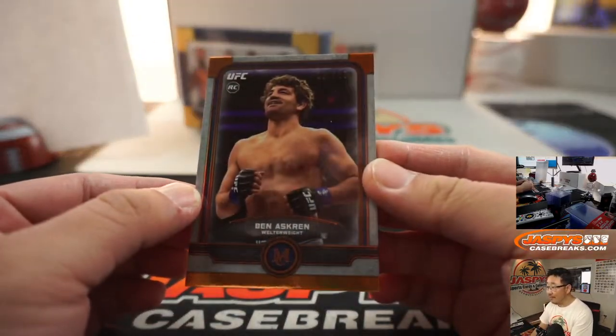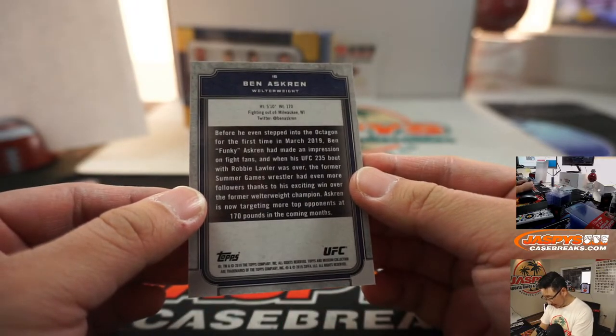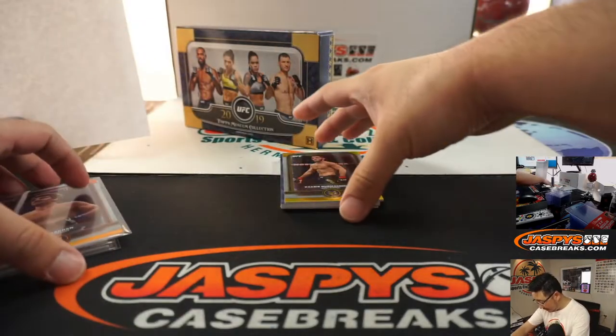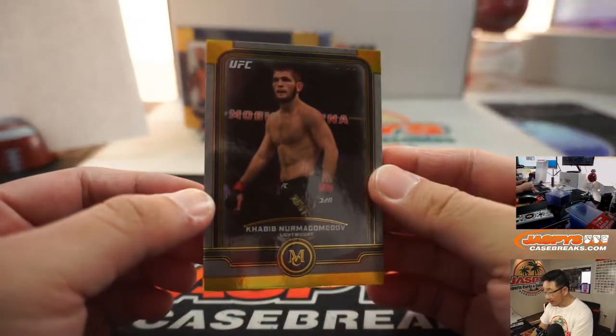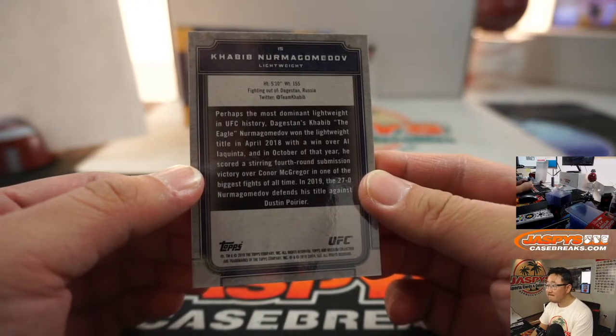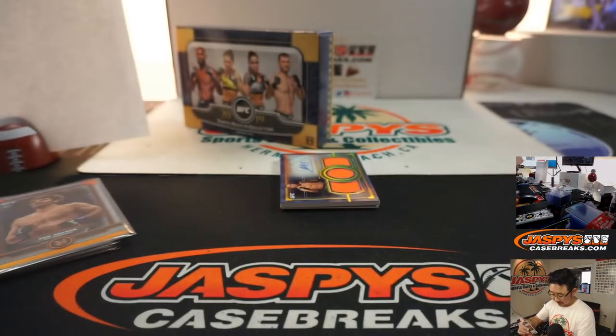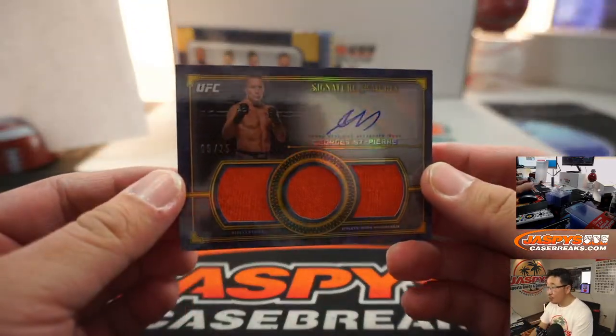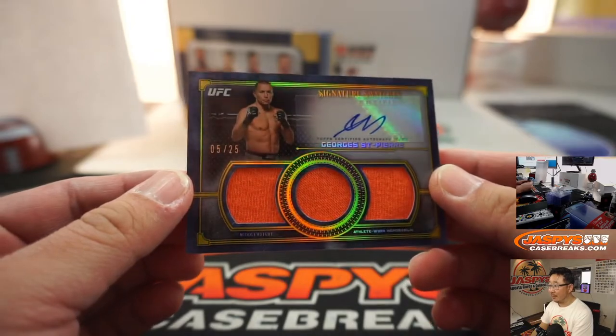5'11", 155 — he's got a little reach on me. Probably can't take that guy. 122 out of 150. Ben Askren — definitely not taking that guy. We got a triple relic autograph. George St. Pierre — I've heard of him. 5 out of 25.